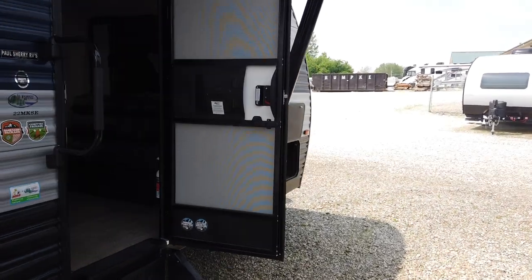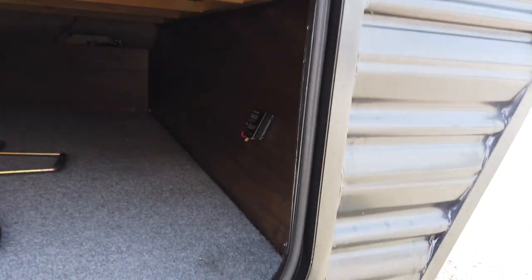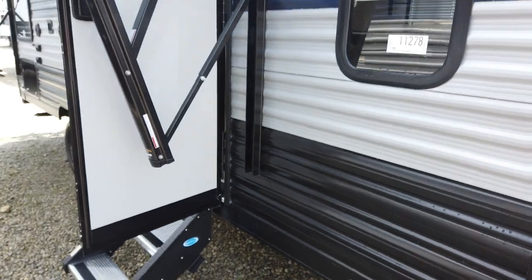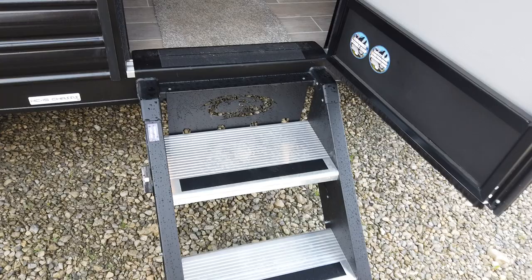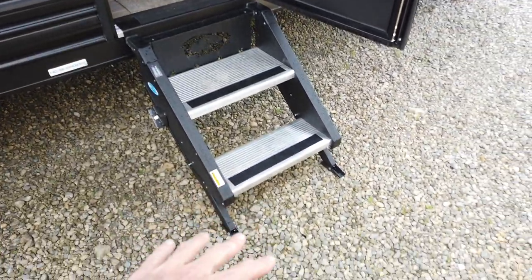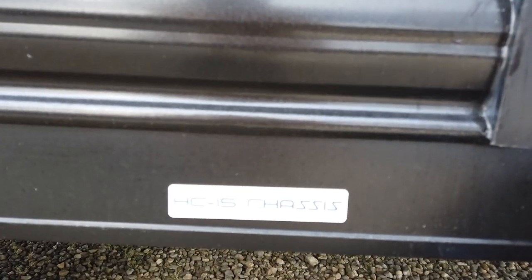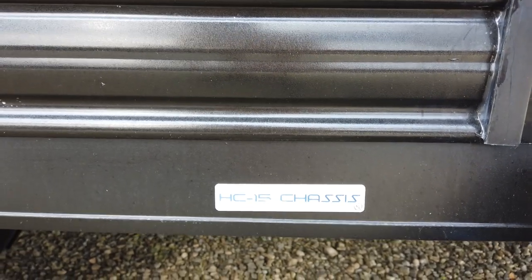The outside speakers will play AM/FM radio and also offer Bluetooth connectivity. There's some good storage up front. All Cherokee and Grey Wolf units come standard with the Mor/Ryde step — a really superior step that folds up into the trailer during storage and transit, connects to the ground so it's super stable with no flexing when you step on it.